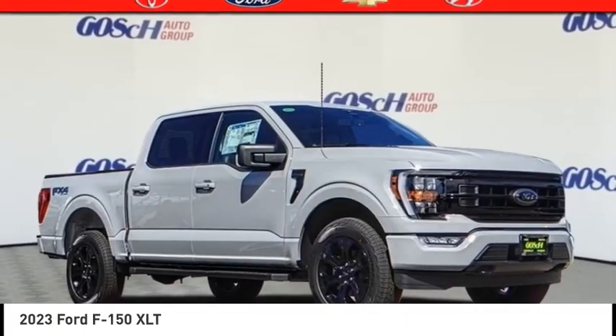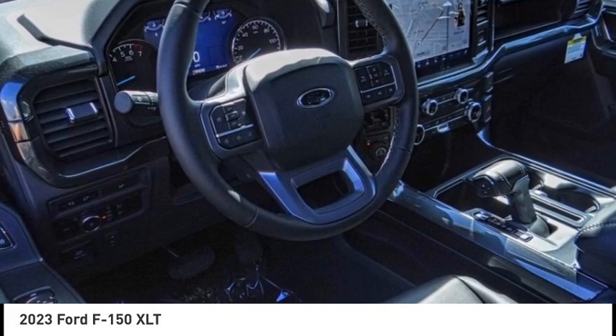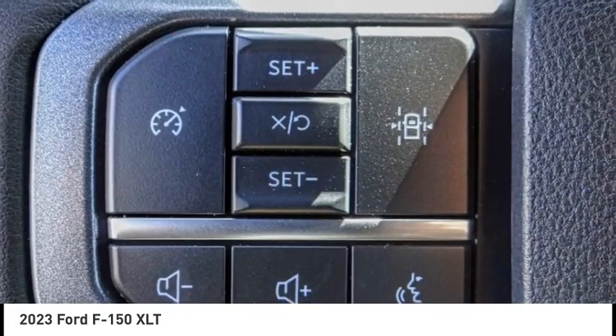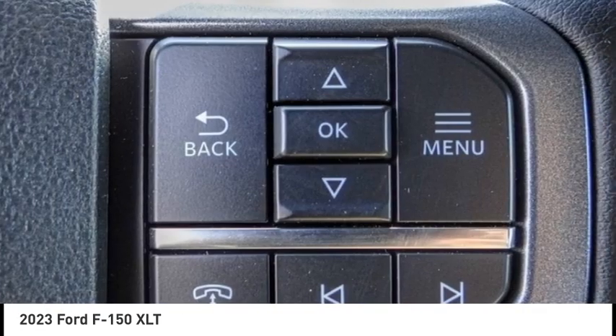Take a ride in a 2023 F-150. A Ford F-150 knows how to handle any situation. It's built to follow orders, no whining, and is priced below $70,000.